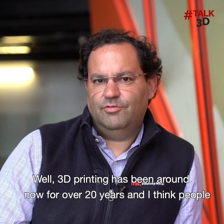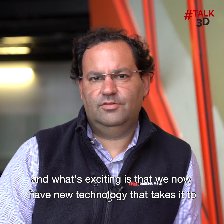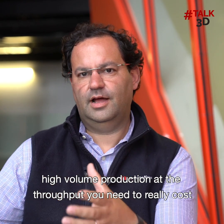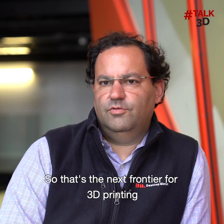3D printing has been around now for over 20 years, and I think people most of the time still think it's not ready for mass production. What's exciting is that we now have new technology that takes it to high-volume production at the throughput you need to really cost-compete with all the traditional production techniques. That's the next frontier for 3D printing.